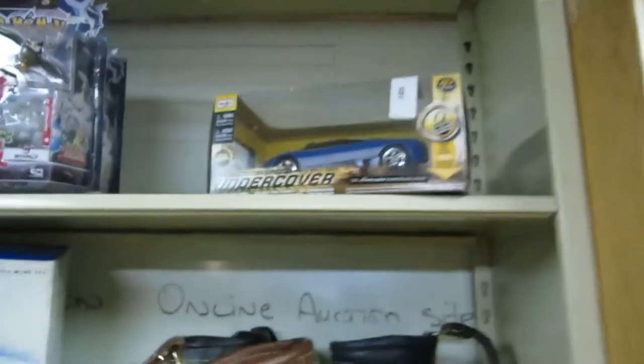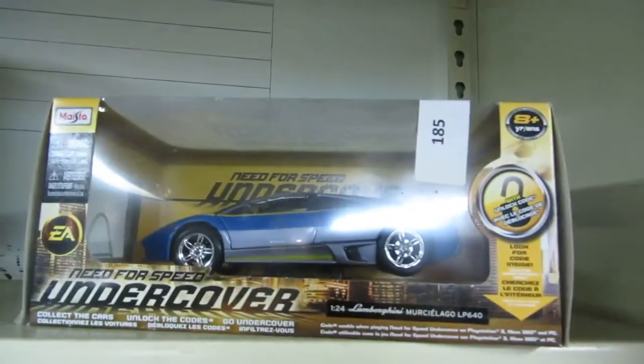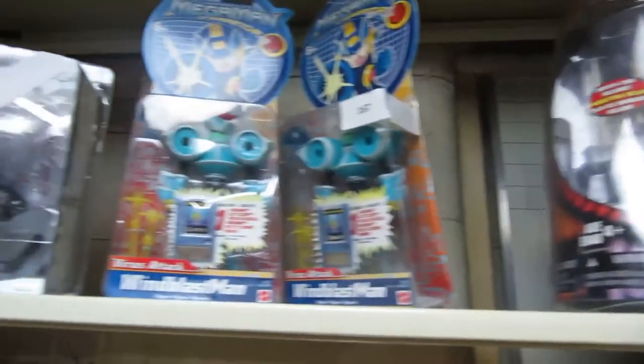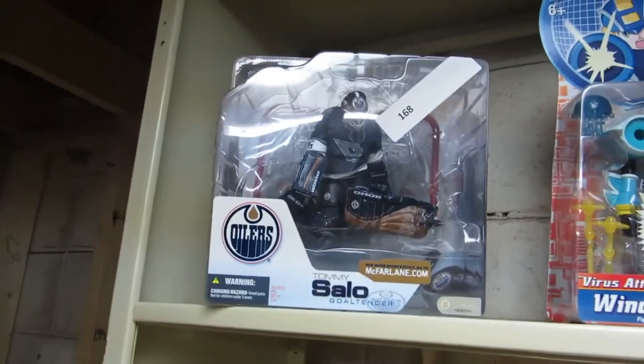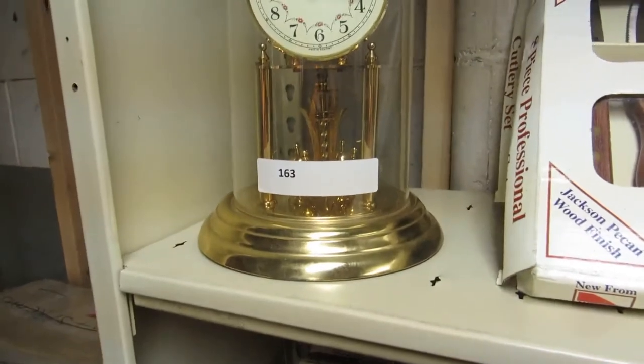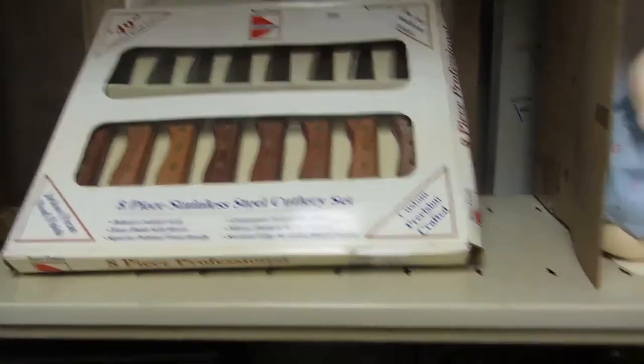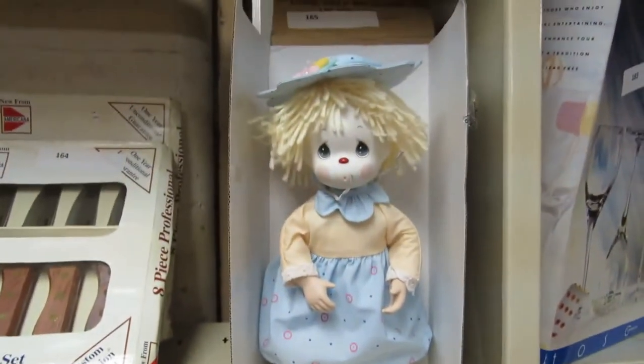We have Pokemon, a Lamborghini model — too bad it's not real. We also have Star Wars and Mega Man. There's a Tommy Salo goalie figure and an anniversary clock. There are some knife sets — eight-piece stainless steel cutlery — and a wicked looking clown doll. Oh, another clown — I wonder how that happened.